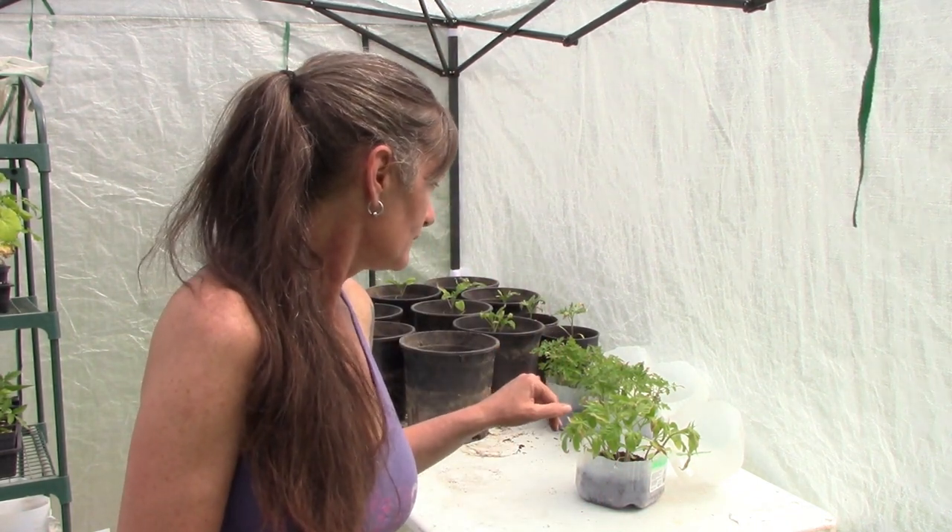Hello! Hopefully I can do a video today without turkeys going off. I'm in the greenhouse today transplanting at least the brandywine into bigger pots because they're the biggest tomatoes right now.